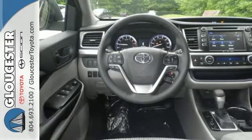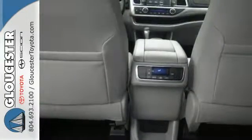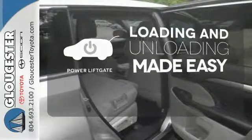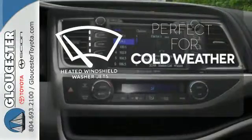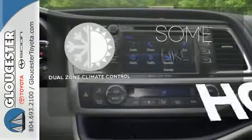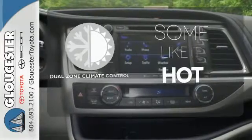Plus, you'll always keep pushing ahead with Hill Start Assist and with the Star Safety System watching your back. Loading and unloading your vehicle just got easier with the power liftgate. Don't worry about icy buildup when you have the heated windshield washer jets. Dual Zone Climate Control lets you and your passenger pick a personal temperature.